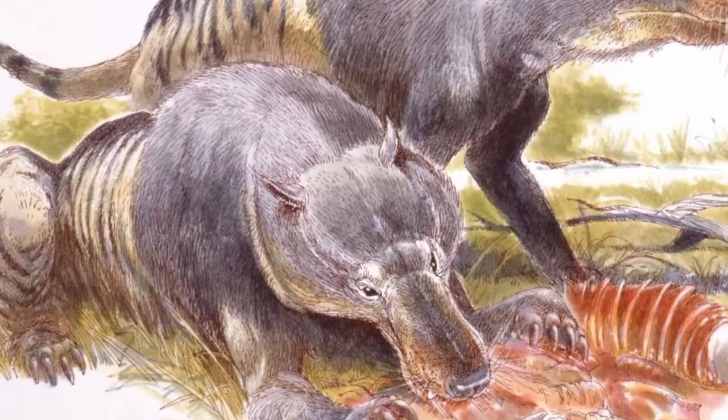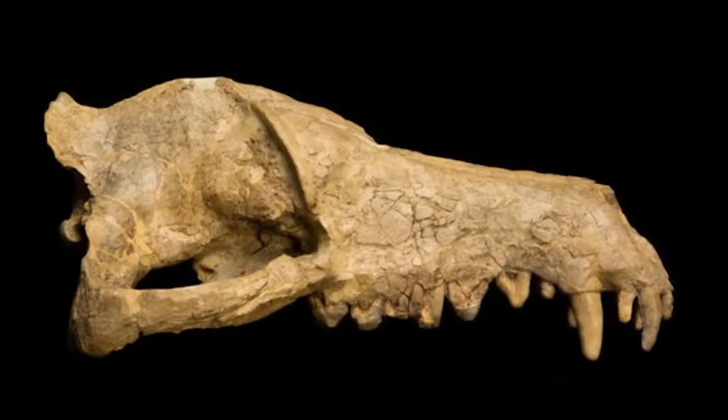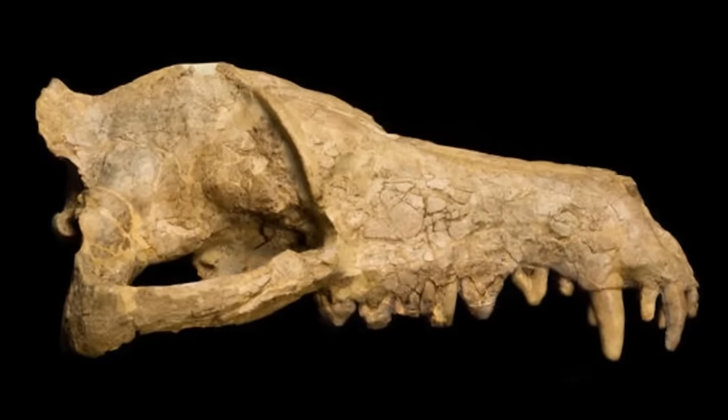Honestly, we know next to nothing about the Andrewsarchus. A man named Roy Chapman Andrews — who became the director of the American Museum of Natural History and was an explorer — found a foot and a skull belonging to this creature, but nothing else. No other fossils have ever come to light. Thus it's named after him. Based on related animals, the Andrewsarchus seemed to be about the size of a rhino and took down prey with massive jaws, acting more like an enormous wolf than a cat.